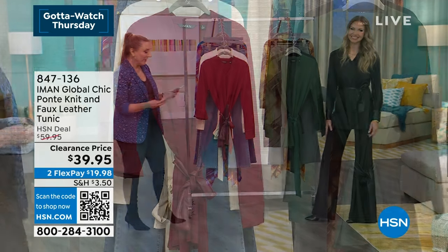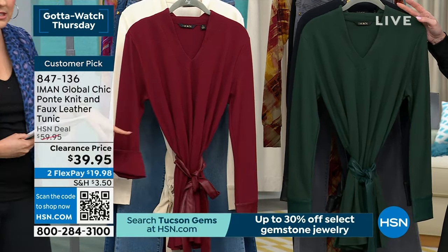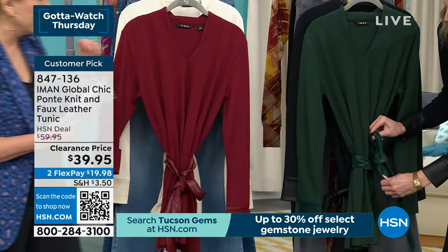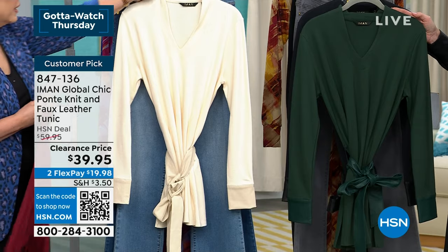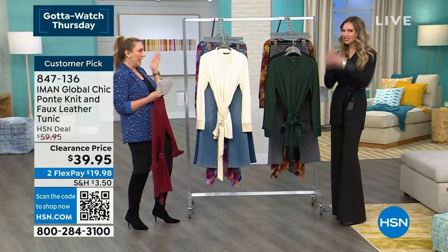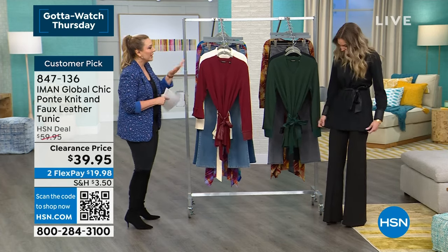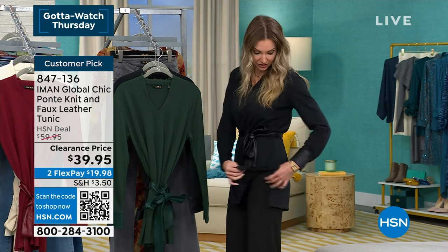Now featuring the faux leather chic knit tunic — a customer pick on hsn.com. It has a faux leather tie at $39.95. Colors available: black, cream, dark rose (really a burgundy), and green pine. Kate has on the black, and Kara is wearing the green pine. The cream would look amazing on someone with platinum or silver hair.